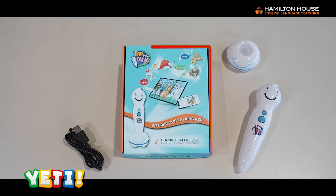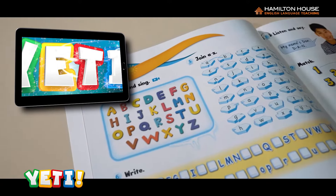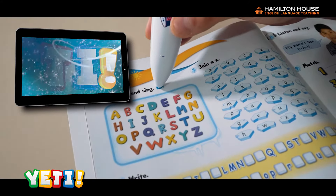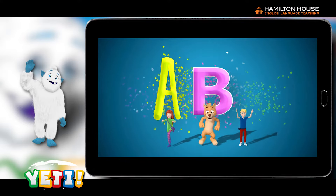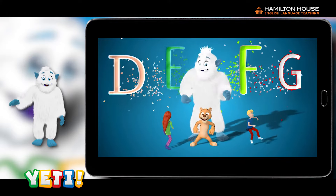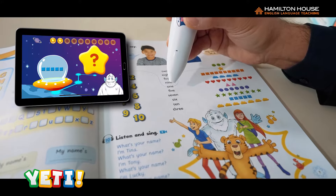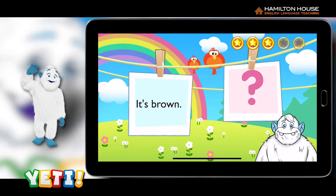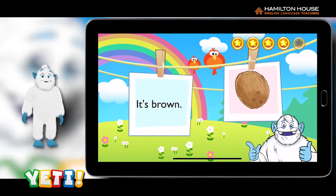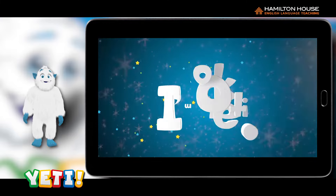Our talking pen features the innovative and unique application mode. Using application mode, students can easily and independently learn the alphabet — A, B, C, D, E, F, G, H, I, J, K, L, M, N, O, P — numbers, basic vocabulary such as colors, as well as our educational songs.